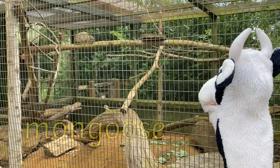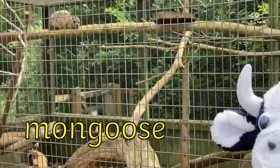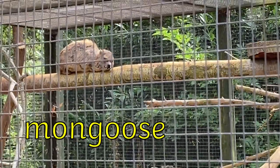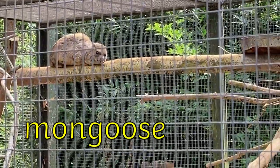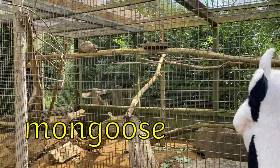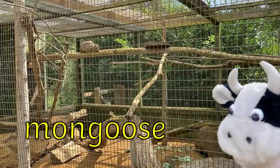Look at the mongoose lying on the log. He has very sharp teeth. Watch out, Moo Cow! Mongoose has the OO digraph in it. Let's sound it out. M-O-N-G-OOSE. Mongoose.